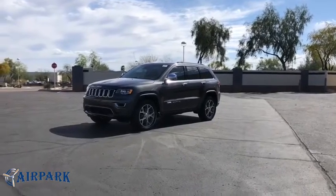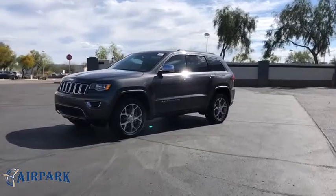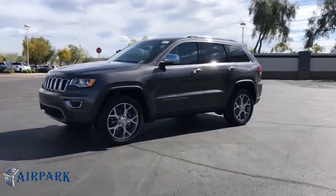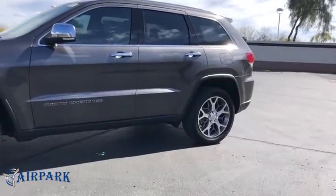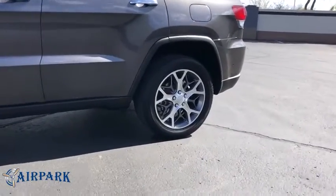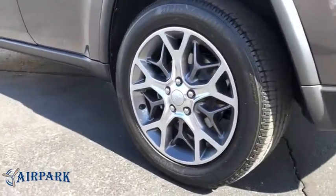We are pleased to show you the 2020 Jeep Grand Cherokee. The Jeep Grand Cherokee offers superior off-road capability comparable to that of the upscale Land Rover LR3. This makes the Grand Cherokee a fine choice for families who venture off-road or vacation in the mountains or other remote areas.